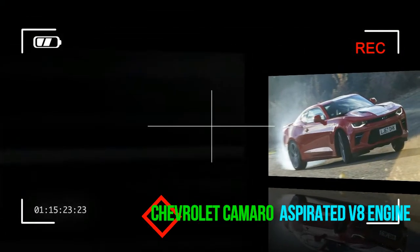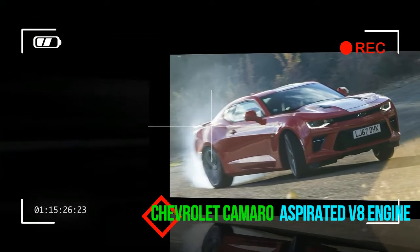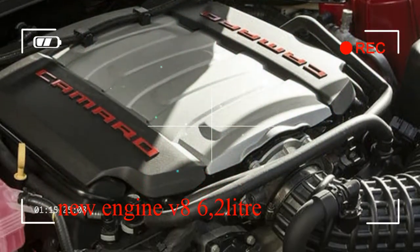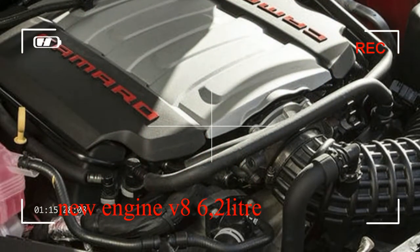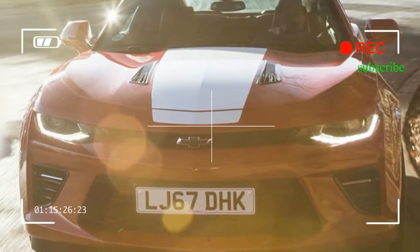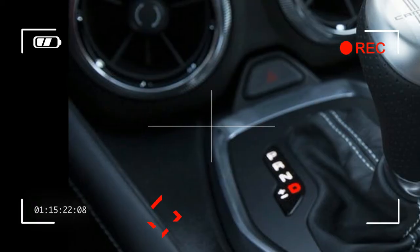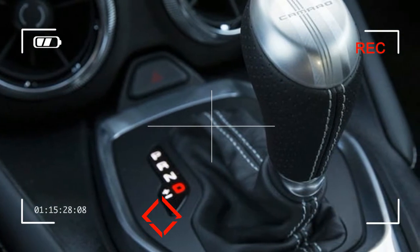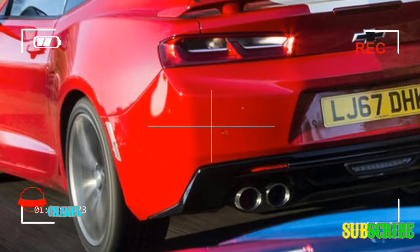What is it? The 6th generation Chevrolet Camaro is a muscle car in the finest, most unapologetic tradition — at least in this specification. The Camaro is also offered with a turbocharged 2.0-liter engine, but it's this 6.2-liter V8 version that best pays tribute to the 1966 original.